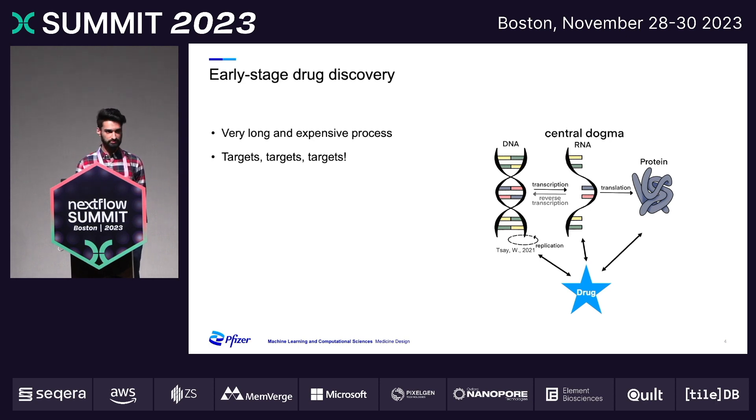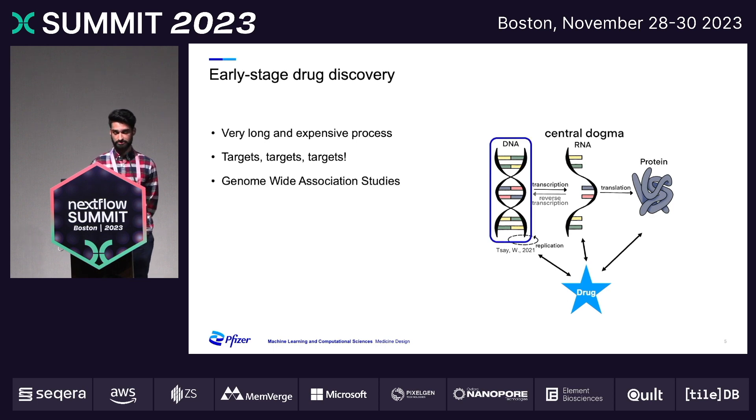A source of inspiration for these targets: we could look back to Bio 101 and look at some of the underlying biological principles to identify some of these targets. Our research focuses on DNA variations that are derived from genome-wide association studies.